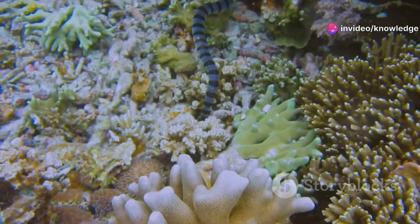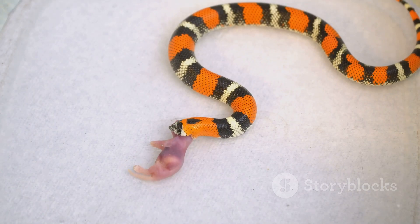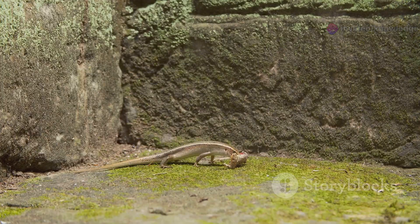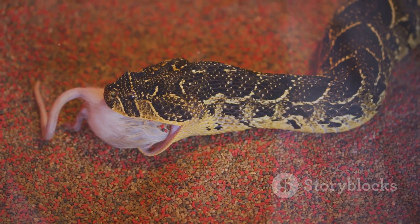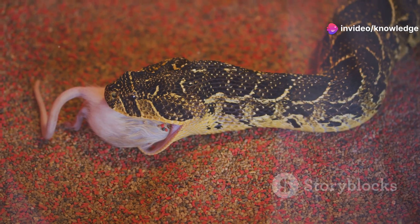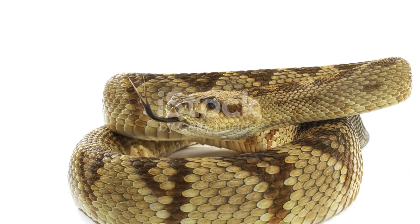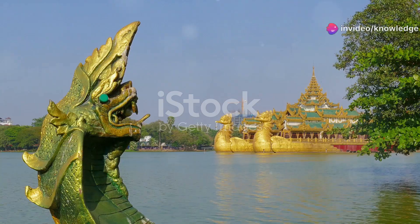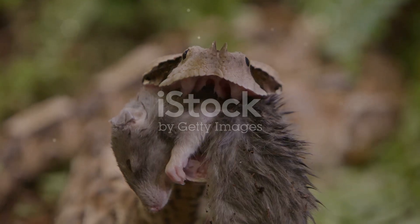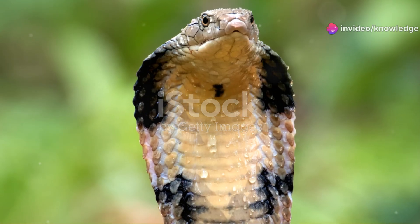Let's talk tucker — what do these snakes like to munch on? The diet of a coral snake is quite specialized. They are primarily ophiophagous, meaning they eat other snakes. They'll go after smaller snakes including other coral snakes, blind snakes, and garter snakes, and are also known to eat lizards, frogs, birds, and rodents. King snakes, true to their name, also have a royal appetite. They are ophiophagous and will readily consume garter snakes, rat snakes, and even venomous species like rattlesnakes, copperheads, and yes, coral snakes. They're also opportunistic feeders and will happily devour rodents, lizards, bird eggs, turtle eggs, and frogs. Their dietary habits really reflect their important roles in the ecosystem.